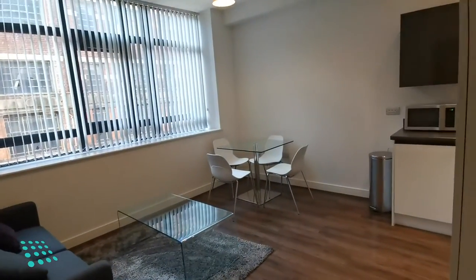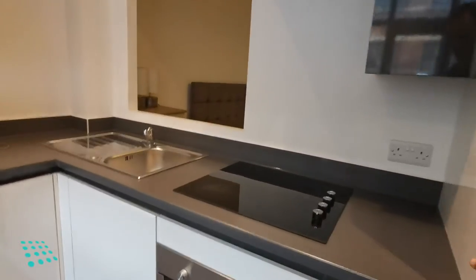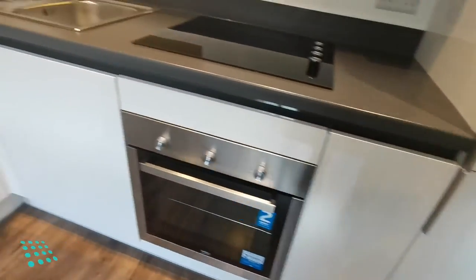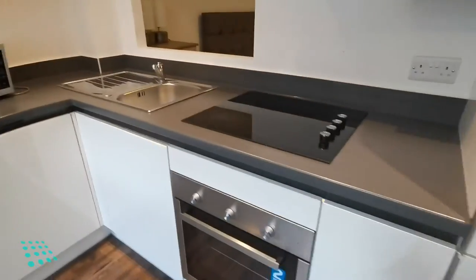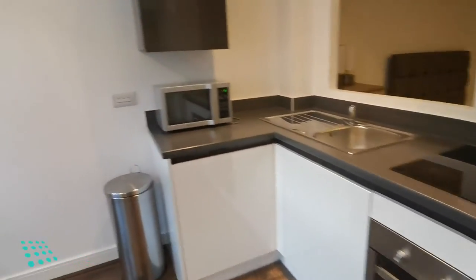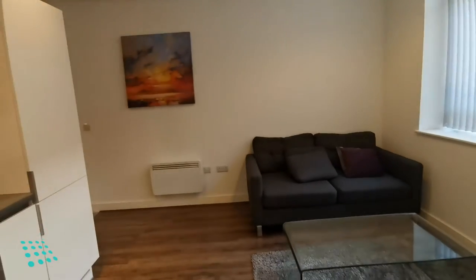Here we have the open plan lounge and dining area, which also has the kitchen. The kitchen is fully equipped with a fridge and freezer below, plenty of storage, microwave, hob and oven. Nice big windows allow for a bright living area.